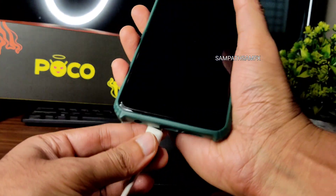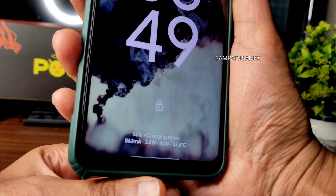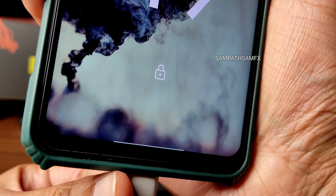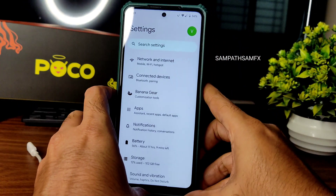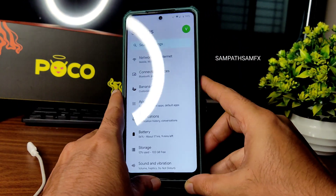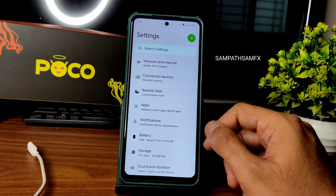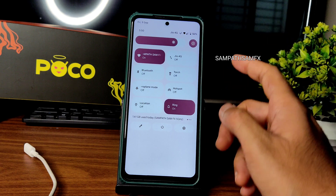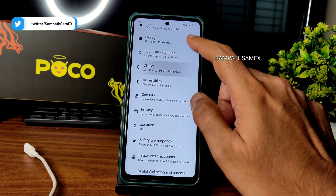I'll show the charging support — it does support 33 watts. You can see it shows 'Charging Rapidly,' so the 33W charger is supported in this ROM with no problem. Battery life is also moderate enough for daily use on this smartphone.